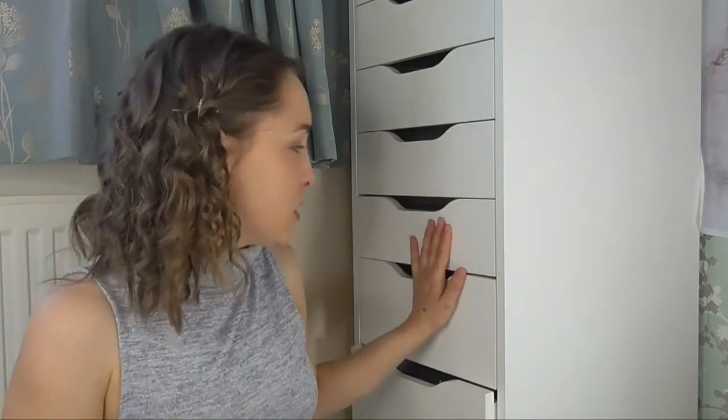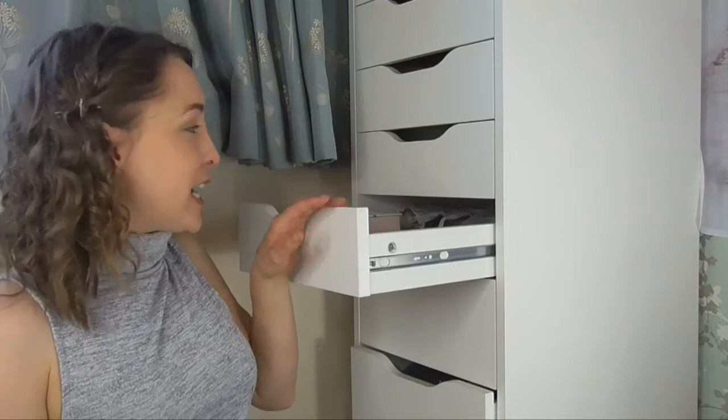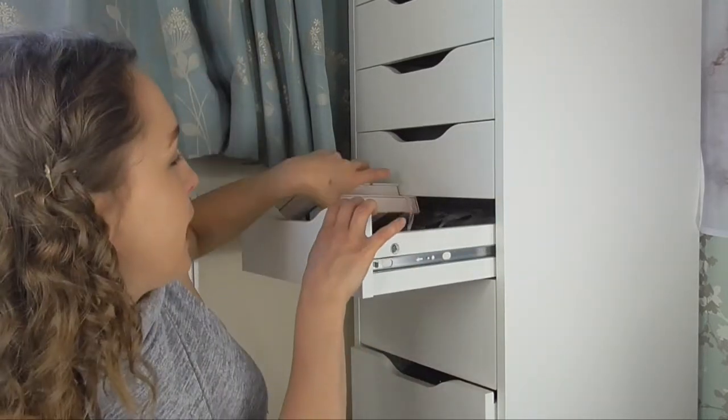These two drawers are the ones I keep my eyeshadow palettes in. The top drawer actually only has a couple in because I keep my face palettes in there as well — like highlighters, that sort of thing. So I'm going to do this drawer first, and I've only got a couple in here — just these two — and I keep these in the face drawer because they have face products in them as well.